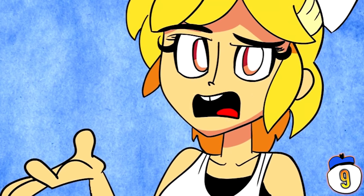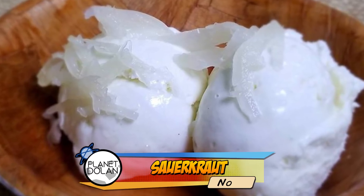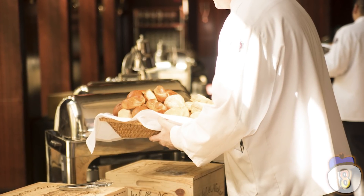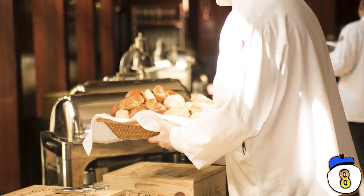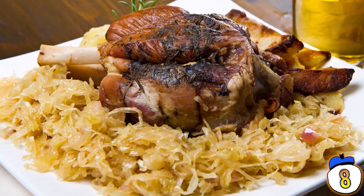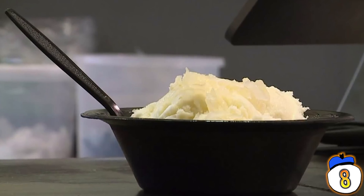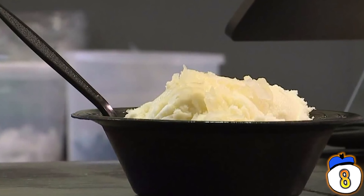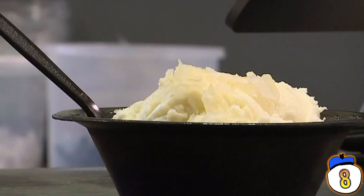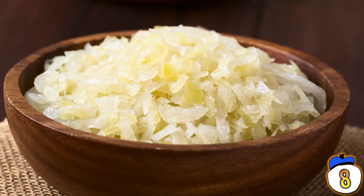Number 8: Sauerkraut. Urban Churn in Harrisburg, Pennsylvania decided that to celebrate the new year in truly Germanic fashion, they'd offer something to supplement the traditional pork and sauerkraut dinner. The answer, of course, was sauerkraut ice cream. They sold out of the flavor quickly, but said that if you wanted to try it yourself, just add sauerkraut to vanilla ice cream and it's pretty similar.